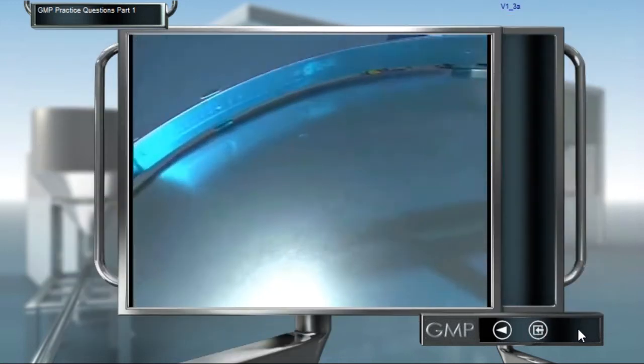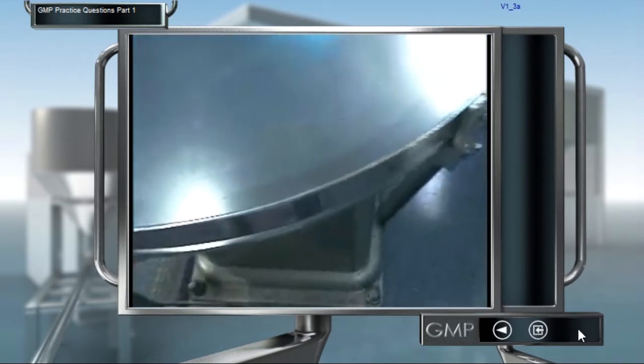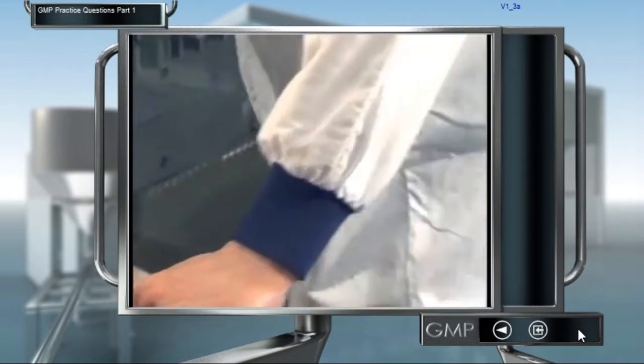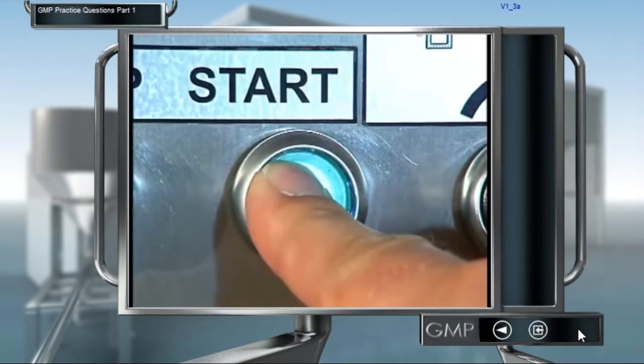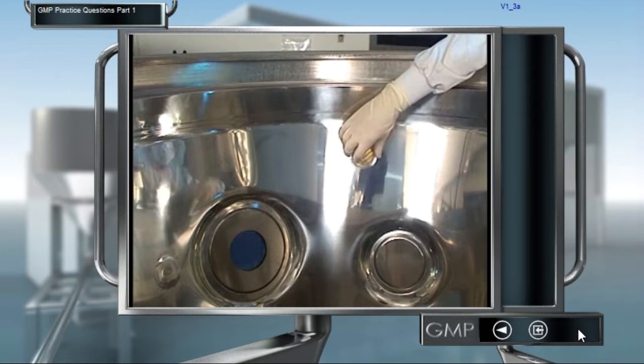It is not possible to detect microorganisms with the naked eye. They multiply in damp, warm and dark environments, for example, in the pores of skin, under fingernails or in certain parts of equipment. If a nutrient medium is applied to a surface, bacteria will adhere to it.